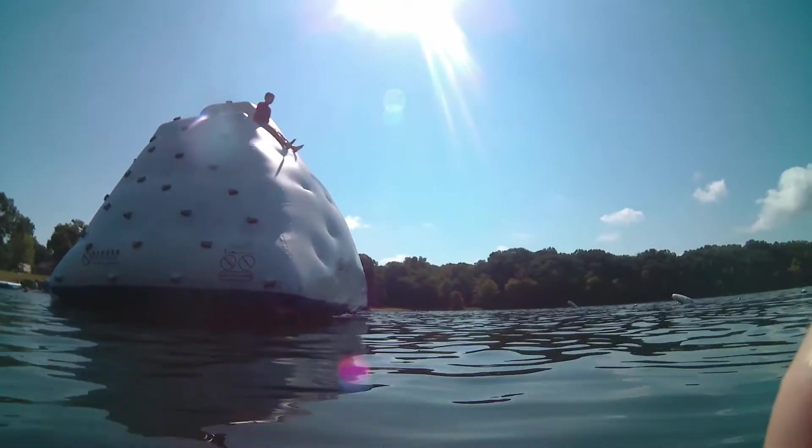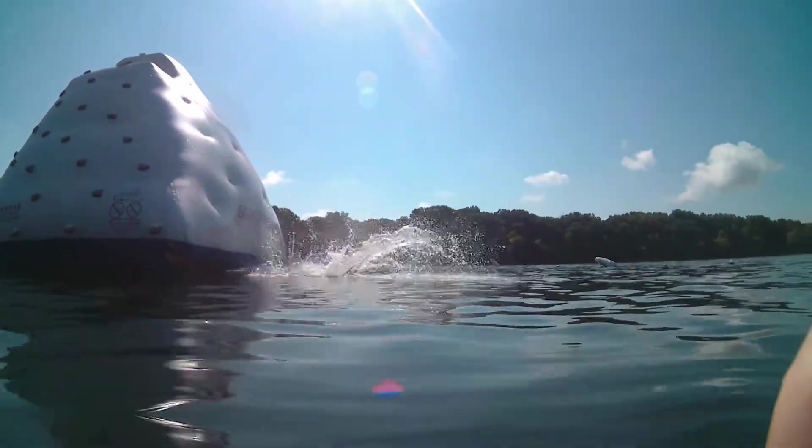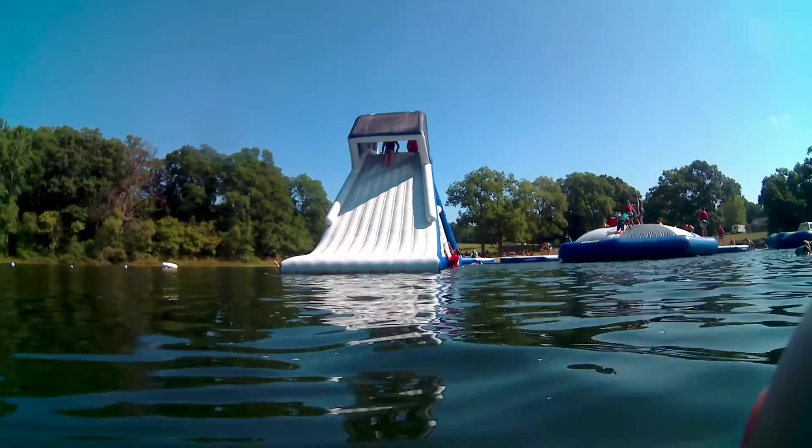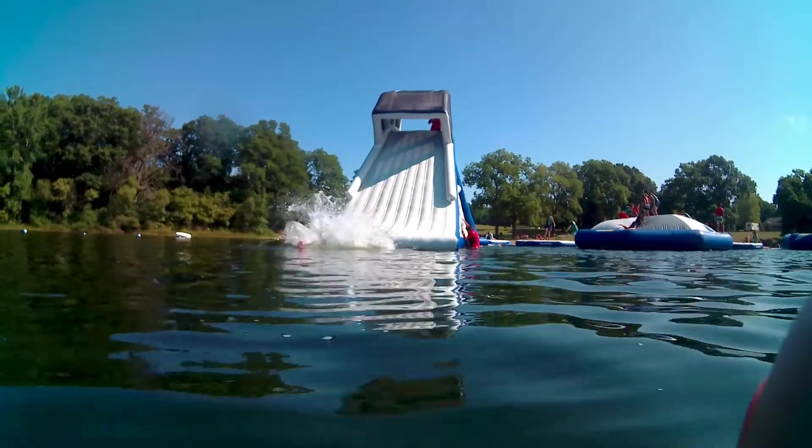Once you get to the top, it's sliding right down into 30 feet of water. You're wearing a life preserver but still get dunked. While I was out there floating after getting her on the iceberg, I had her go down the big slide.